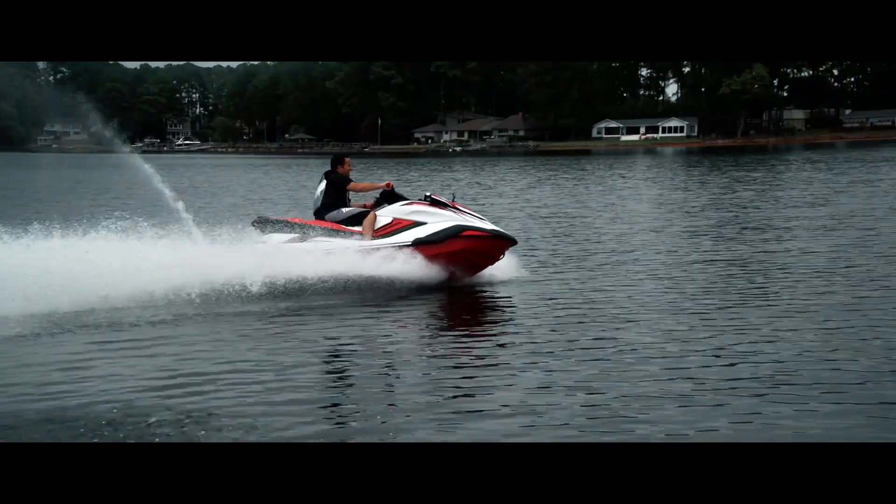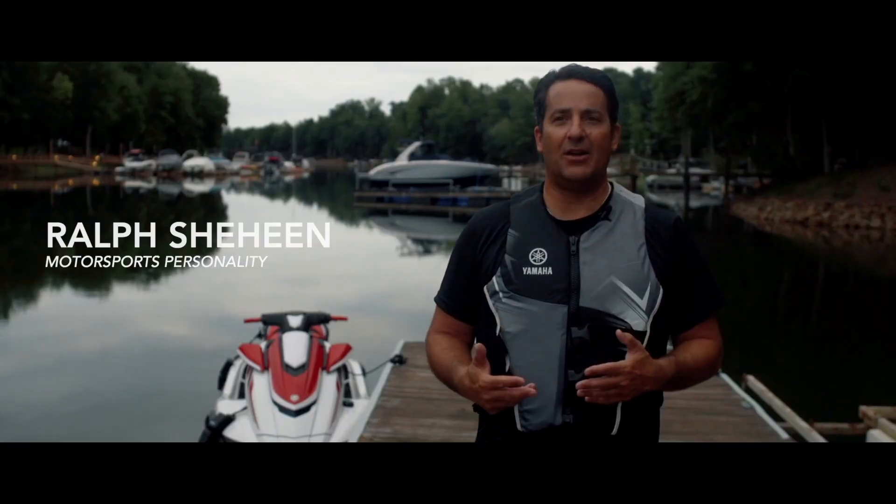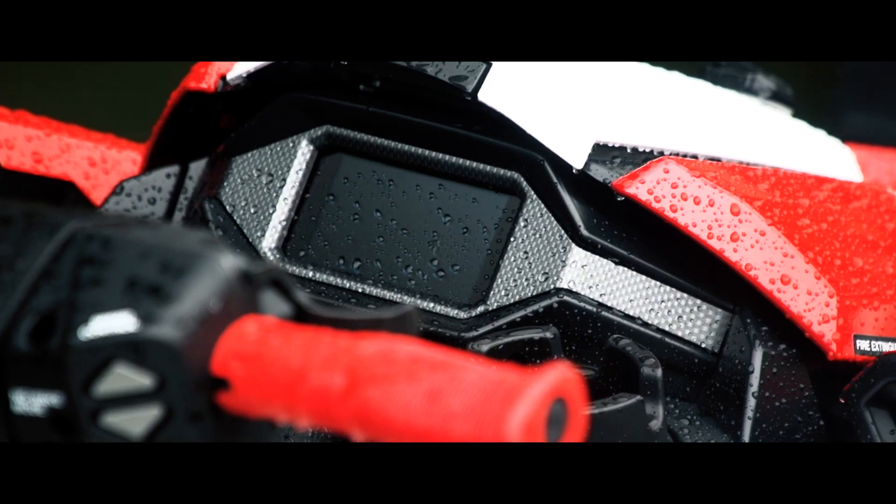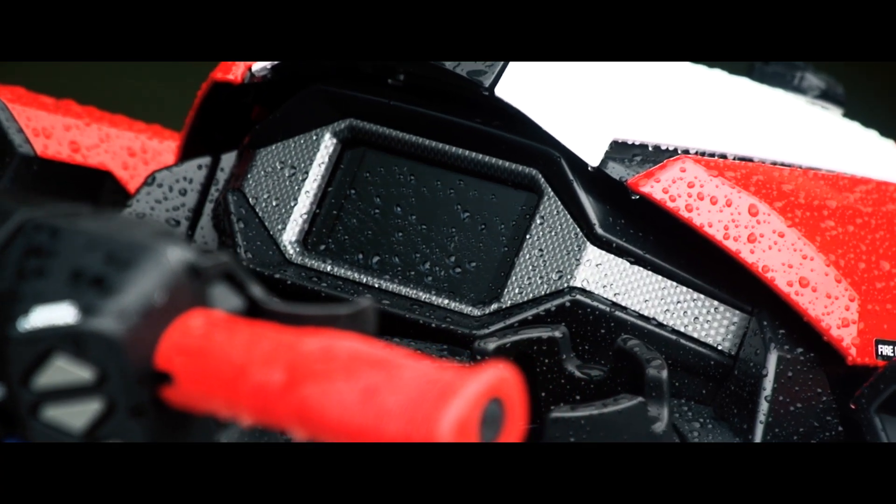The great thing about Yamaha is they find ways of including all the latest technology into their designs. And touch screens are what a lot of people are looking for when it comes to technology. The FX-SDHO has that.